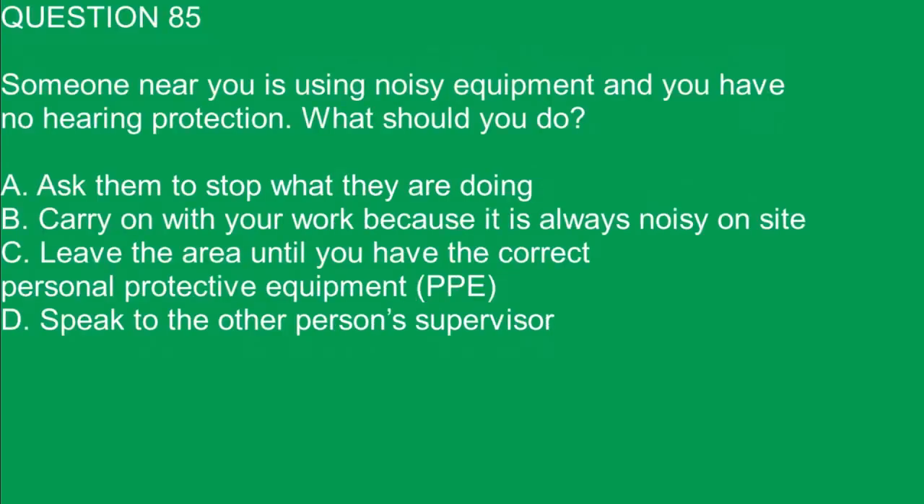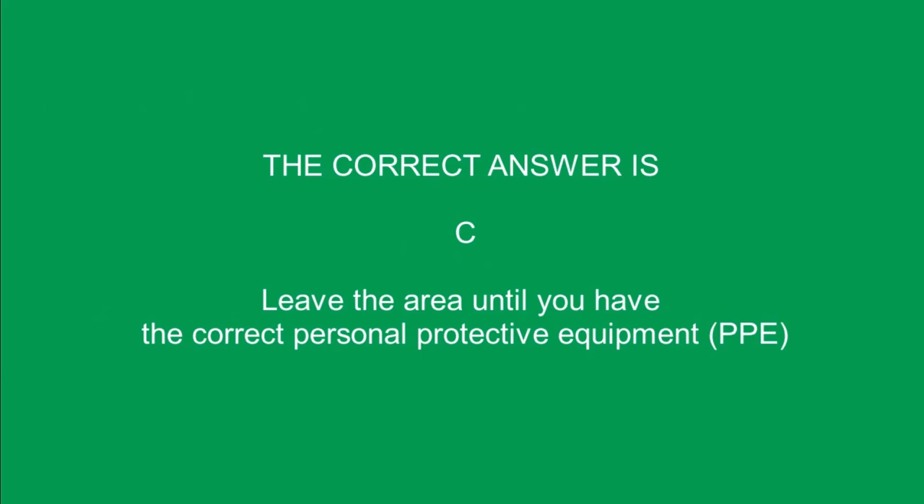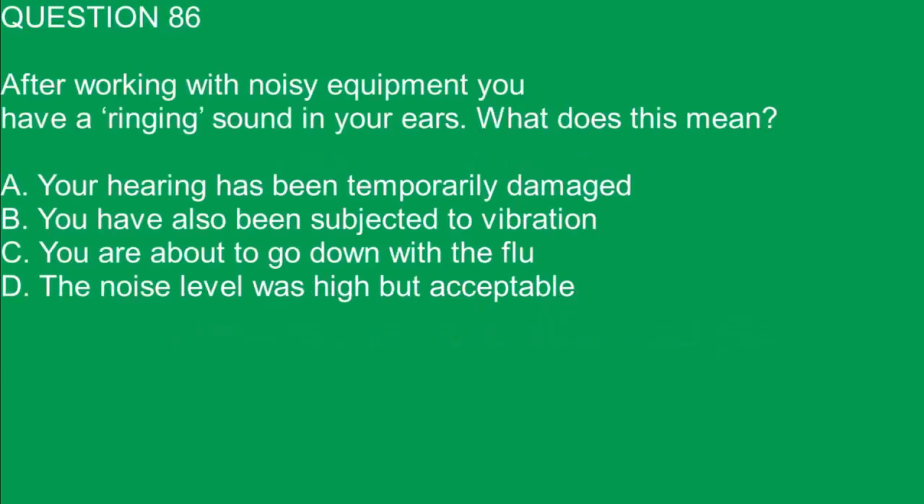Question 85. Someone near you is using noisy equipment and you have no hearing protection. What should you do? A. Ask them to stop what they are doing. B. Carry on with your work because it is always noisy on site. C. Leave the area until you have the correct personal protective equipment (PPE). D. Speak to the other person's supervisor. The correct answer is C. Leave the area until you have the correct personal protective equipment (PPE).